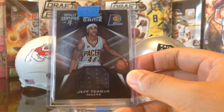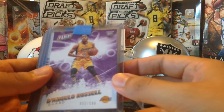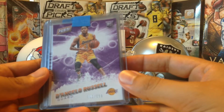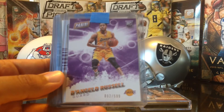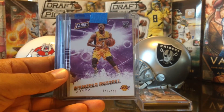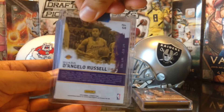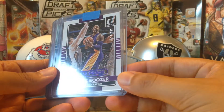And here's some more top-loaded stuff — the D'Angelo Russell, 92 out of 599 rookie card. Very awesome, very cool. Then he hooked us up with a press proof out of 199.